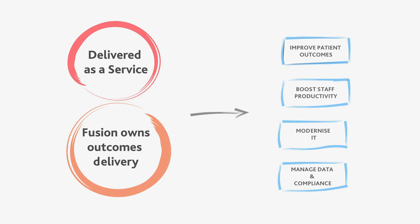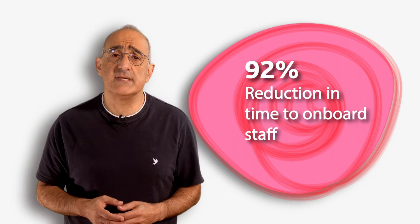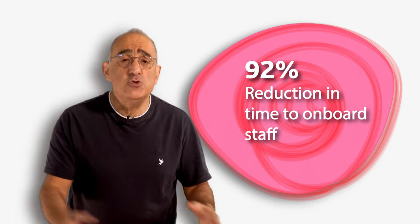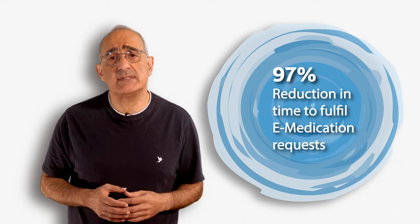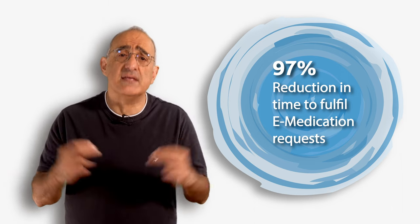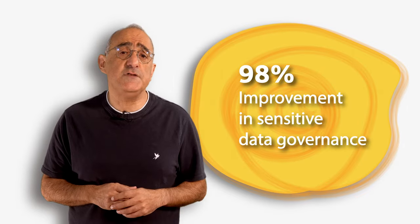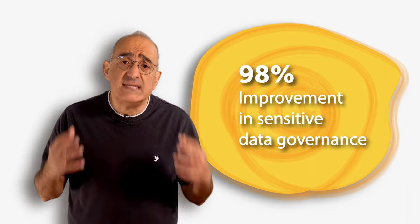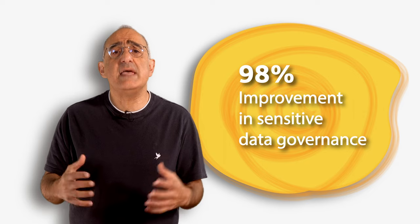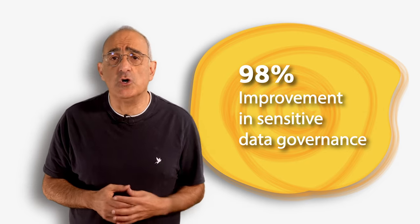With Fusion's outcomes-based methodology and managed services, we own and deliver the business outcomes. Here are some examples: a top three NHS trust reduced new staff onboarding from an average of three days down to two hours. Three other NHS trusts reduced their e-medication requests from an average of two days down to 30 minutes. A large NHS trust used Fusion AI Talus to identify 85% of its service management tickets containing sensitive non-compliant data, which was then remediated by introducing strict controls and staff training.